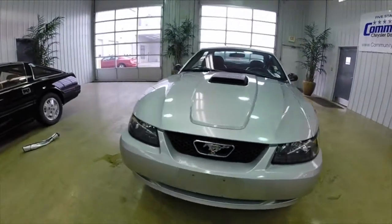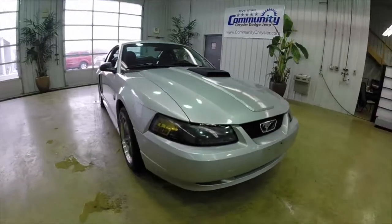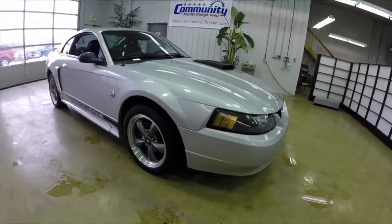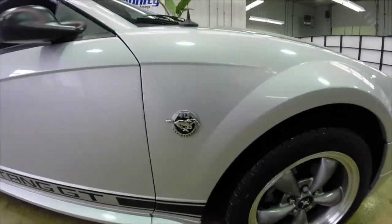Hello, everyone. Today, let's take a quick walk around and look at this 2004 Ford Mustang GT. This is the 40th anniversary. This will be a quick walk around, give you a little bit more information, a little bit more detail about this vehicle.